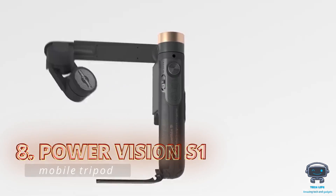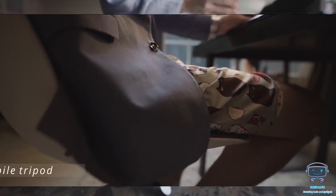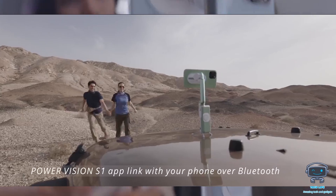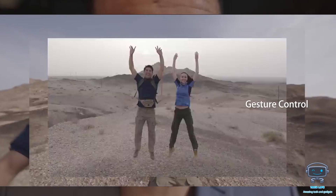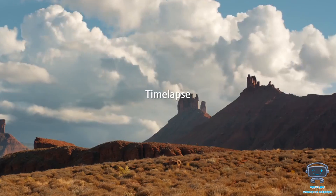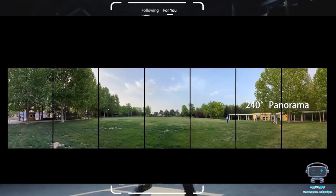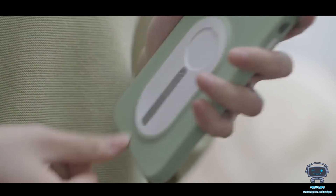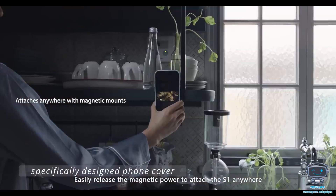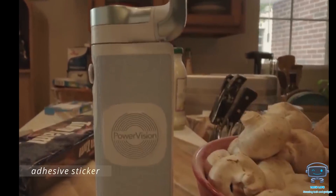The Power Vision S1 is a mobile tripod that provides complete control and exceptional results despite its compact size. It comes with an app you can link with your phone over Bluetooth and takes photos and videos in the same way you would with your camera app. It contains additional features such as time-lapse, slow motion, and panoramas. Users may connect their phone to the Power Vision S1 using three different methods: a specifically designed phone cover, a magnetic phone stand, or an adhesive sticker on an existing phone case.